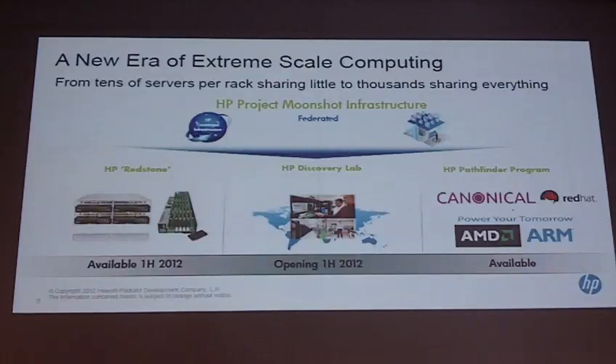For the time being we have a development platform called Redstone, which is available today. This platform currently hosts ARM processors, but it will most likely support many other platforms from other vendors, including Intel. We are also implementing the HP Discovery Lab — that is the way for you to get involved with HP, with our labs and engineering, to develop, port, and implement your own code on those platforms.